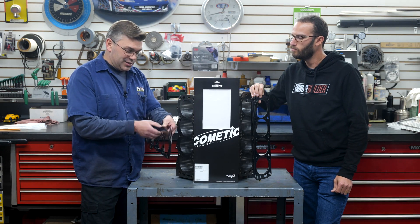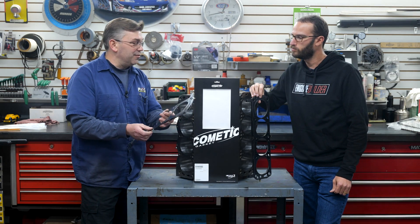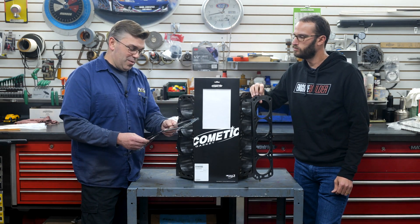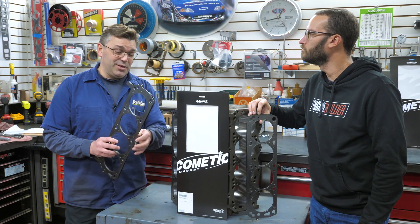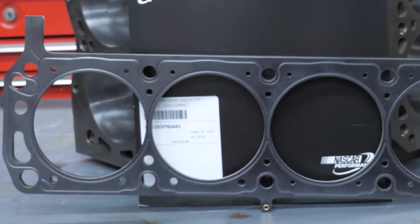In general, when everybody's gone to this MLS design, specifically Cometic — that's all we run is Cometic in any kind of performance engine. If you're not going to do a fire ring with a copper gasket type application for your major boost stuff, you can get away with a lot with this.